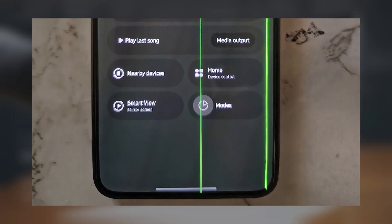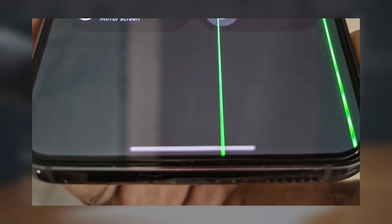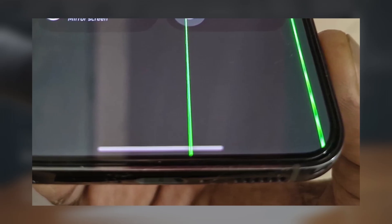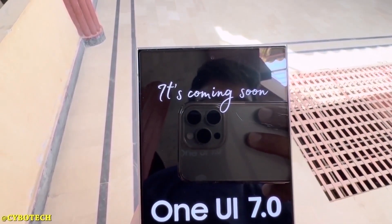Until then, users are advised to document their cases thoroughly, contact Samsung support persistently, and pressure local service centers for clarity on replacement policies. If enough users raise the issue, Samsung might be compelled to respond with a repair program. What are your thoughts on this? Let me know in the comments section.